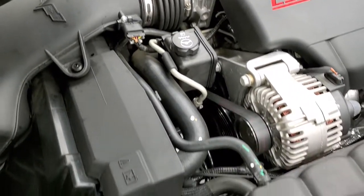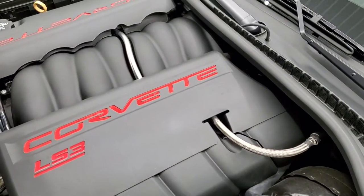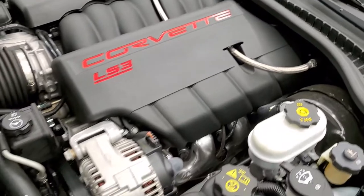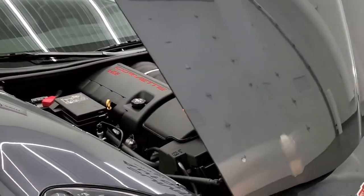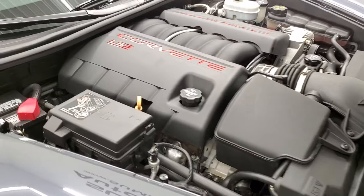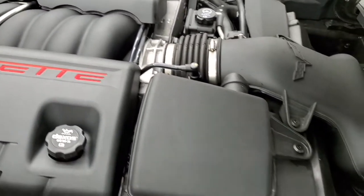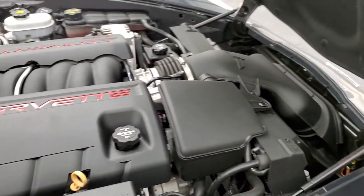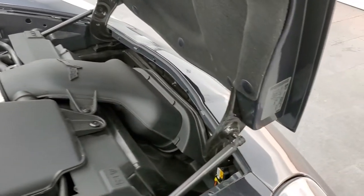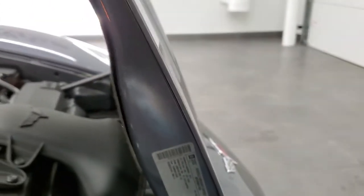Under the hood we have the 6.2 liter V8 LS3 motor — 430 horsepower. The engine bay is very clean. Once again our vehicles go through a 130 point inspection, get a fresh oil and filter change, and all the fluids checked and topped off. You can see the shocks are doing a nice job holding the hood up. There's the emissions sticker.